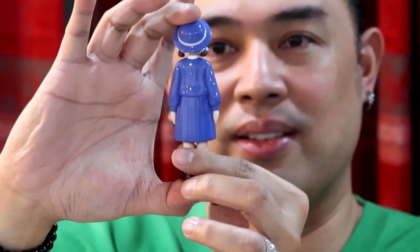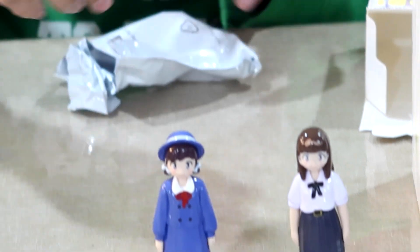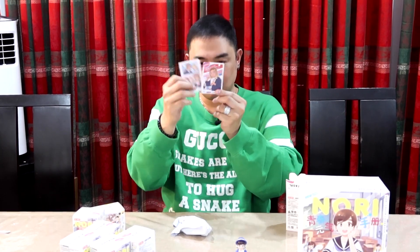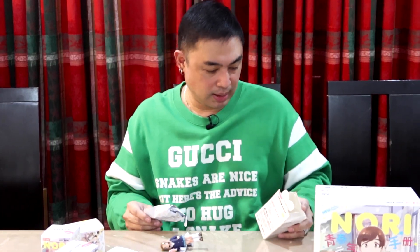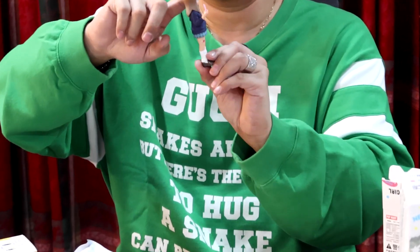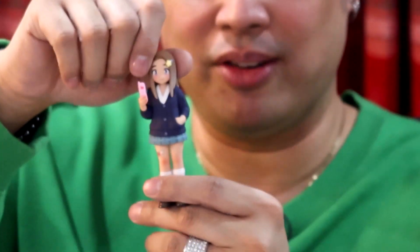All right, let's see if it stands properly — it does, ladies and gentlemen. Okay, next is Sweetish Plum. It comes with a comic as well. Oh, this one's nice — it's different because she is matte, not shiny, but it's not the secret.